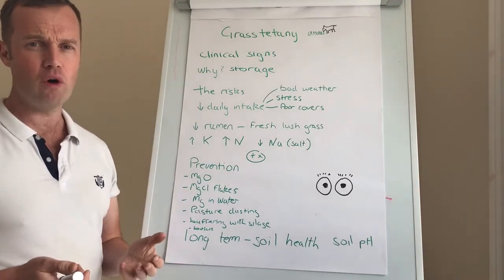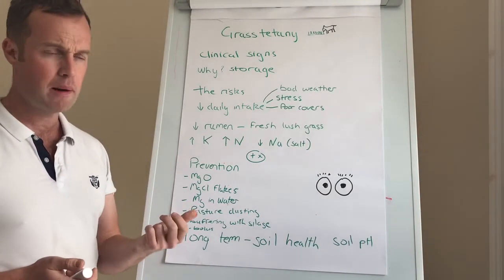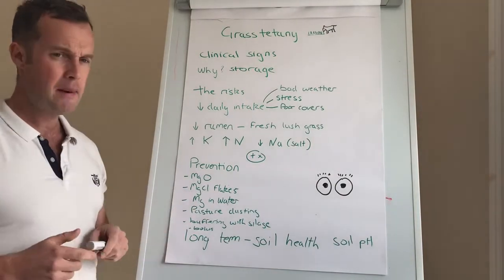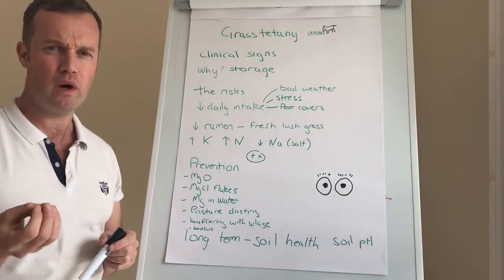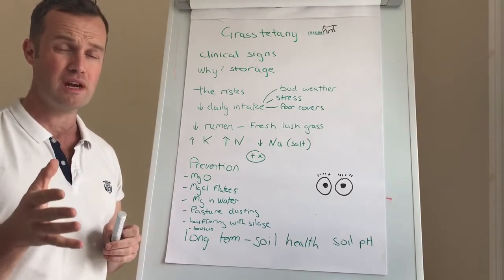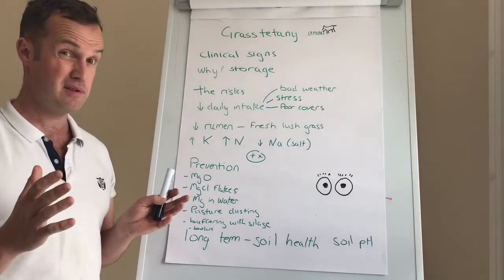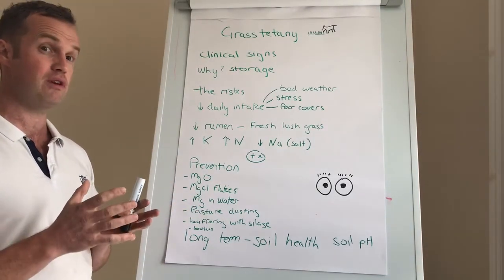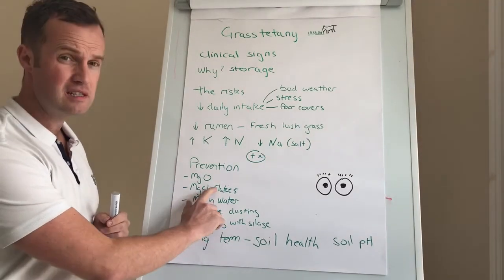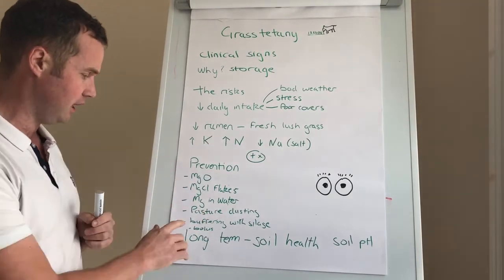Magnesium chloride flakes can be added to the water — a cheap option. Magnesium in the water is also another option, but the problem is it makes the water quite unpalatable. The cows may not drink as much, which decreases rumen function and can cause problems. This needs to be managed carefully and the rates need to be correct — there are companies who do magnesium in the water and do a good job, but it just needs to be managed correctly.